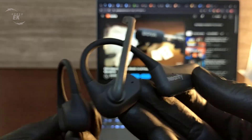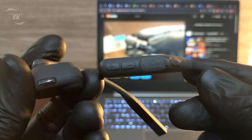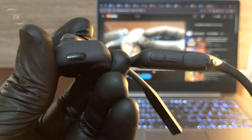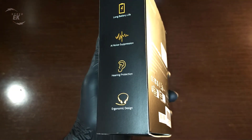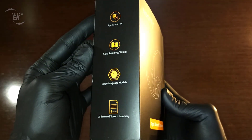Hey everyone, welcome back. Today we're checking out the NIRITY Mempod Pro 2S. It's a smart headset designed to completely change how you take notes and manage conversations. It's powered by advanced GPT technology that records, transcribes, and summarizes your meetings and calls automatically, so you can focus entirely on the discussion instead of writing things down.